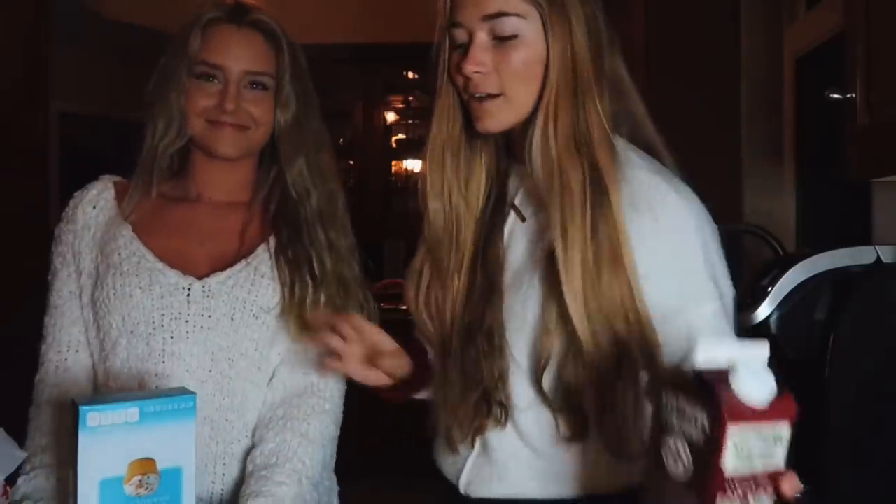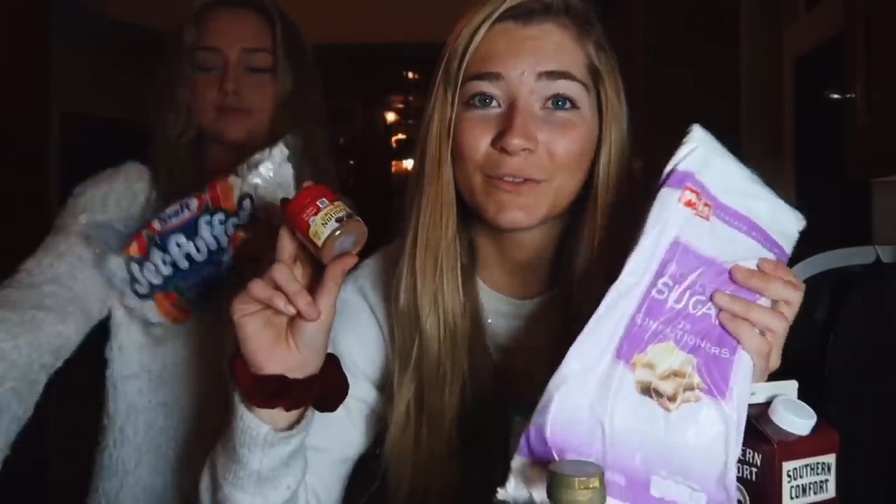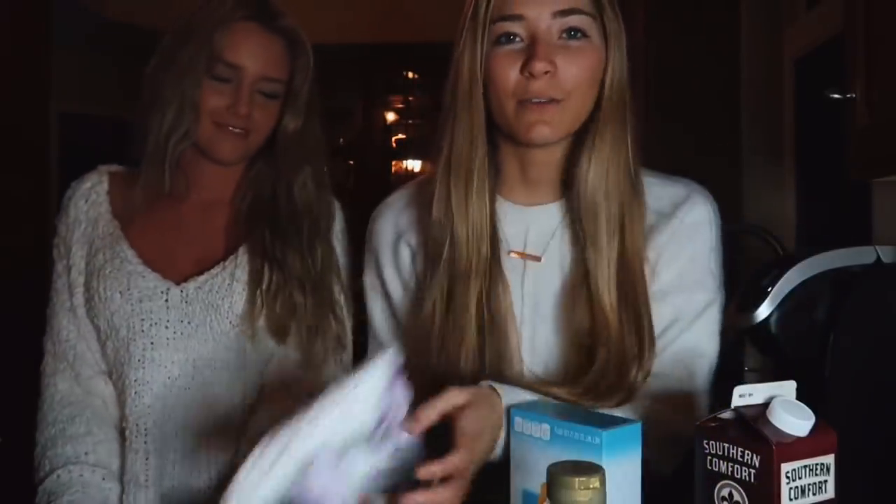We have eggnog, sugar, powdered sugar, Karo syrup, flour, nutmeg, marshmallows for hot chocolate, and then just other regular baking stuff.